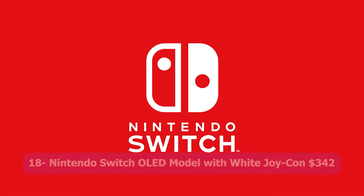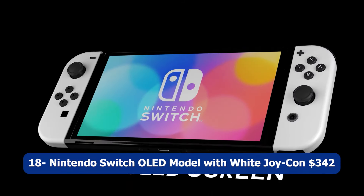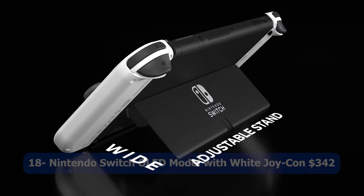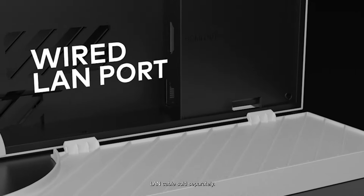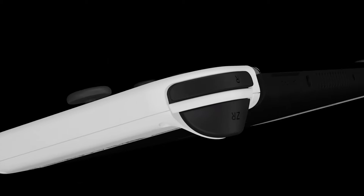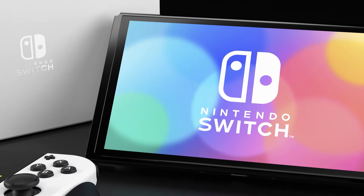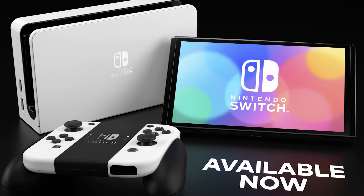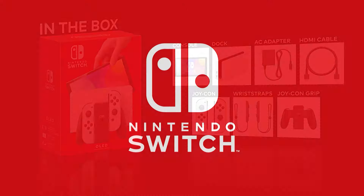Number eighteen: Nintendo Switch OLED Model with White Joy-Con, $342. The Nintendo Switch OLED Model with White Joy-Con is an upgraded version of the popular gaming console, featuring a vibrant OLED display that offers richer colors and improved contrast for a more immersive gaming experience. The console retains the versatility of the original Switch.